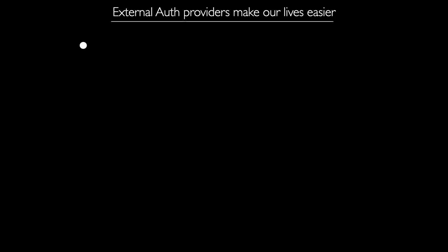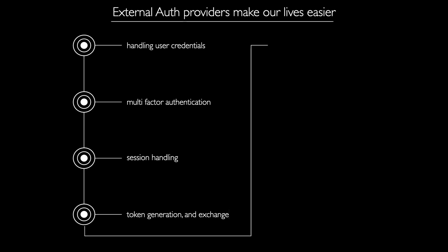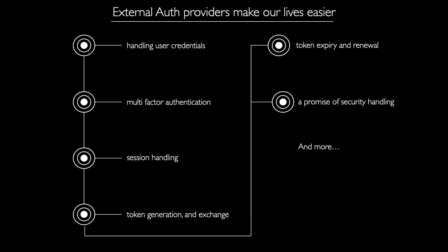The main reason one tends to opt for an external Auth provider is, of course, it does the work for you. You don't have to take care of so many things on so many levels, such as handling user credentials, multi-factor authentication, session handling, token generation and exchange, token expiry and renewal, a promise of security handling, and so many other things. So if you stumble upon an Auth provider that provides all of that, you're less burdened on so many levels.